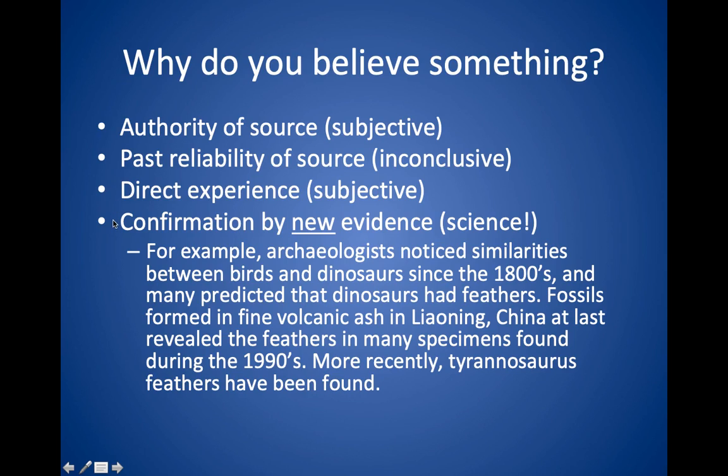And then finally there is confirmation by new evidence, which is the method of science. For example, archaeologists noticed similarities between birds and dinosaurs since the 1800s, and many predicted that dinosaurs had feathers. But that had not been observed until the 1990s, when some fossils in China showed the actual imprints of the feathers in the dirt around the bones.